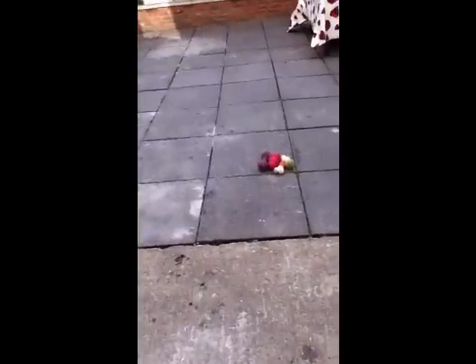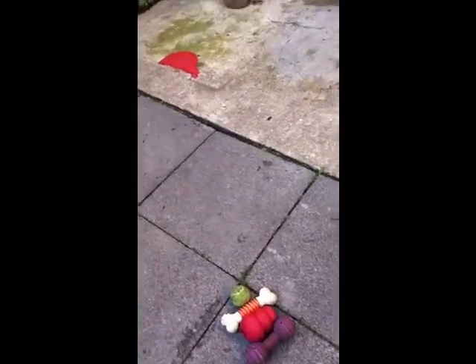So now, these are his toys. And Rocky, over here, we're going to show you a trick.